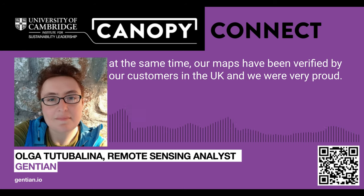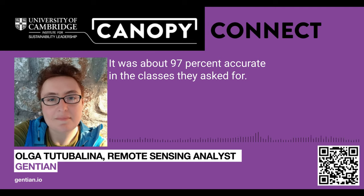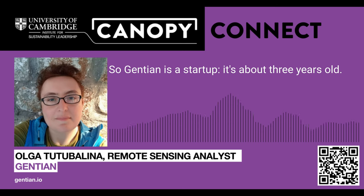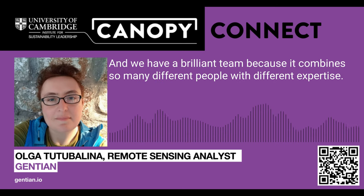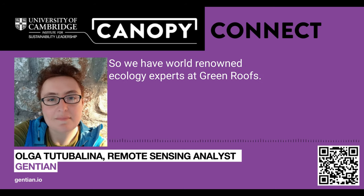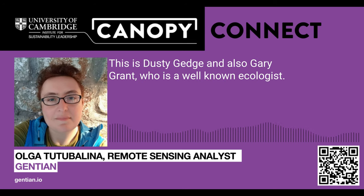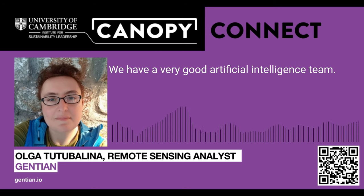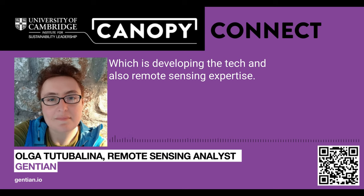Our maps have been verified by our customers in the UK, and we're very proud — it was about 97% accurate in the classes they asked for. So Gentian is a startup, about three years old. We have a brilliant team, because it combines people with so many different areas of expertise. We have world-renowned ecology experts in green roofs — Dusty Gedge and Gary Grant, who is a well-known ecologist. We have a very good artificial intelligence team developing the tech.